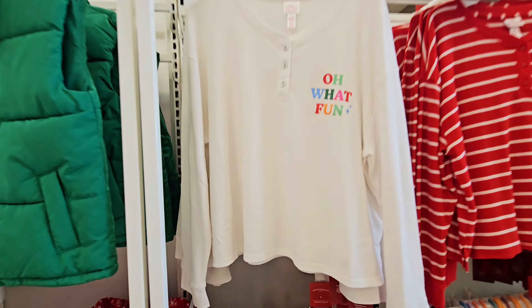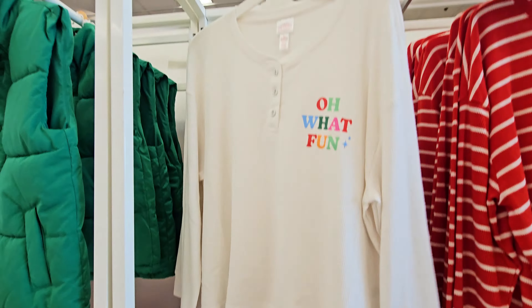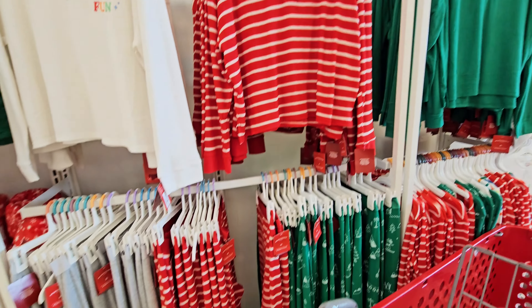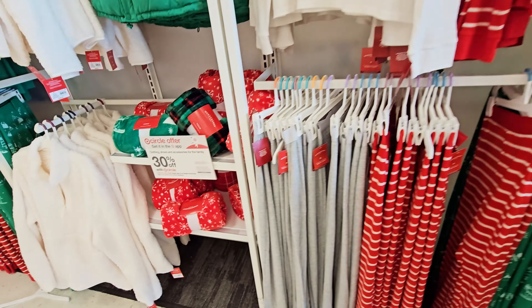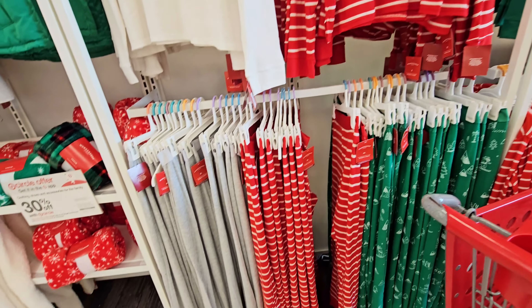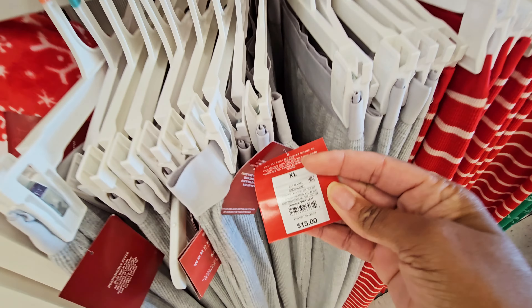Let's see how much the thermal is — it's $15. 'Oh What Fun,' different colors. And then you have these — these are the adults' sets. The pants are probably $15 too. Yeah, $15.